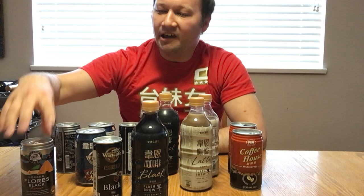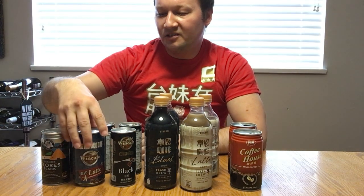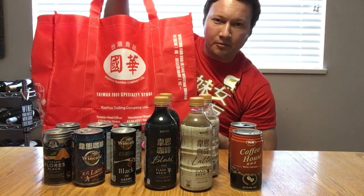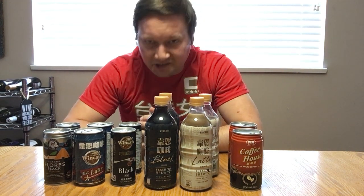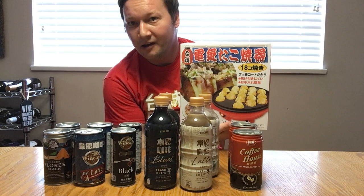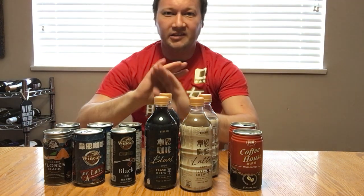I'd like to thank everyone for watching today. Xie xie ni. I'll be covering more products from Koa soon. If you're wondering where you can get this coffee, you can get it from Koa. I'll show you the bag. Thank you again for watching, and make sure to enter our Patreon contest where you can win a takoyaki maker. Have a great day. Xie xie ni. Goodbye!